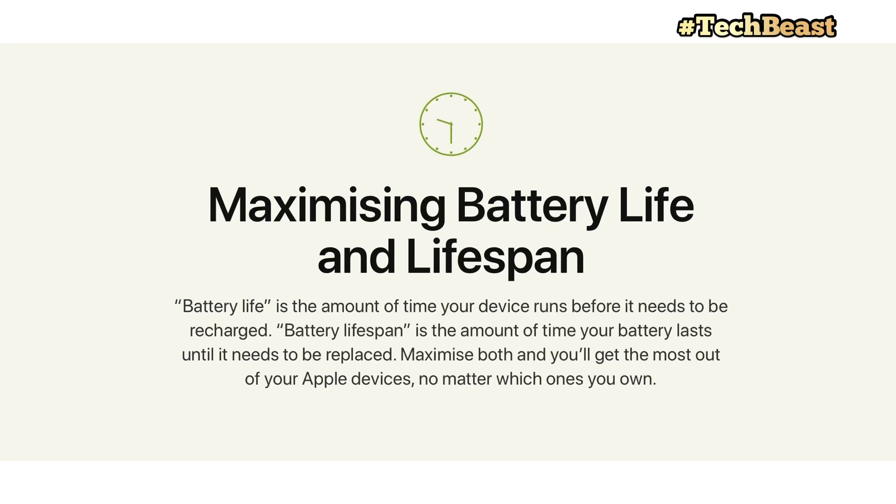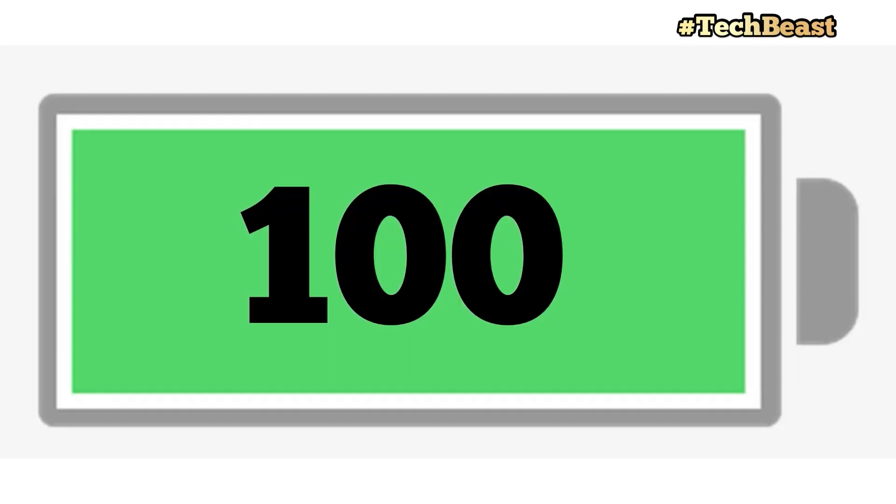Battery lifespan means how many charge cycles your battery goes through — how many times you recharge it over the lifetime of the battery.